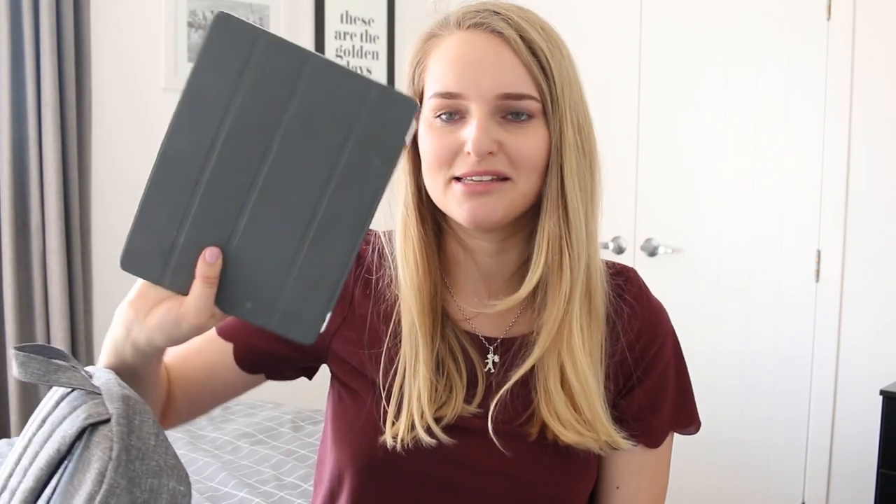Moving on to the big pocket of my bag, the first thing is Nick's iPad. I feel like it's first generation, but it's got a big enough screen that we can watch stuff at the airport without being on our phones chewing through data or wasting the battery.